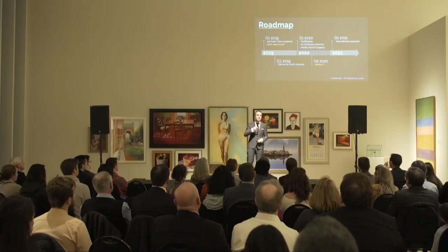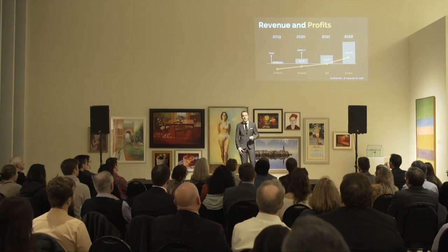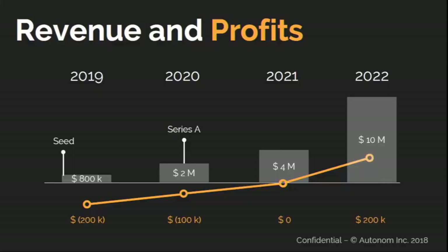From that point we'll raise a Series A that will ignite our international rollout, just in time for 5G being rolled out — the moment when there will be the largest shortages of space within cellular sites. We expect to break even in 2021, and our sales will accelerate with 5G rolling out in 2022.